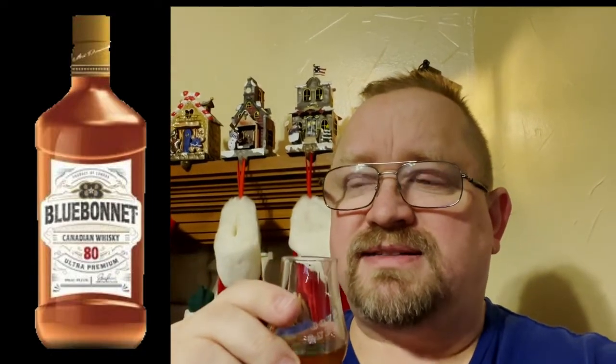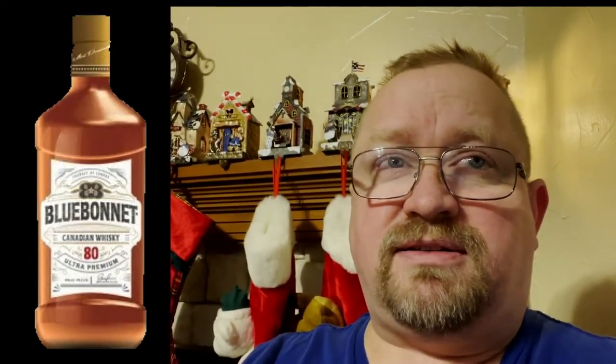Overall it's a nice sipping whiskey. It's not necessarily my favorite Canadian, but it's not my least favorite either. I would choose different Canadians over this, but it was a unique addition to the bar and something new for the advent calendar.